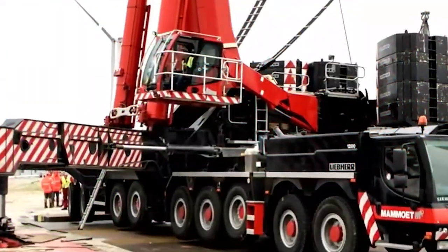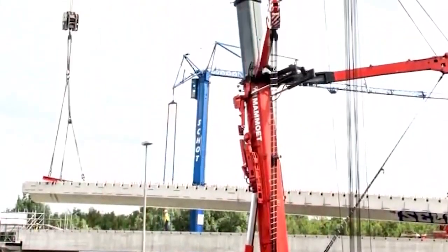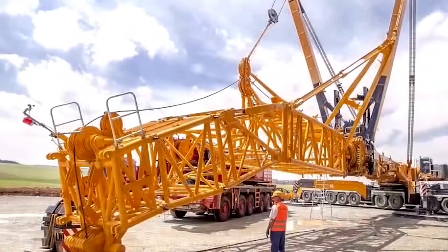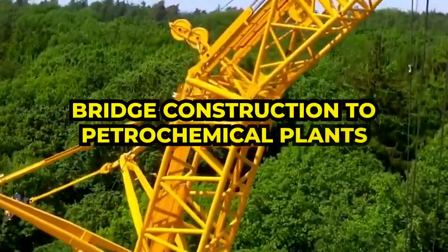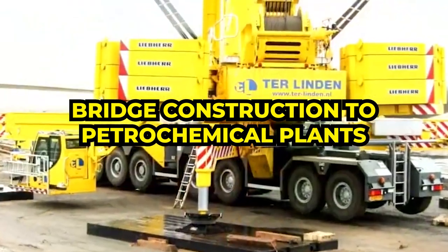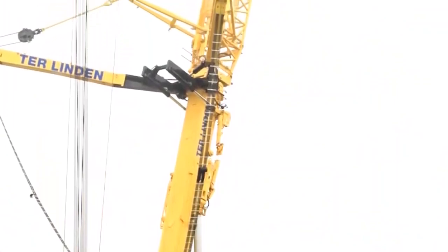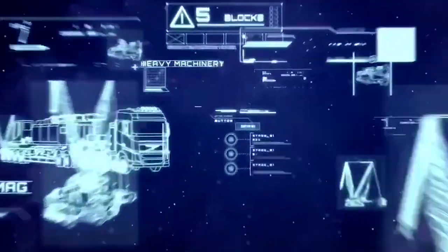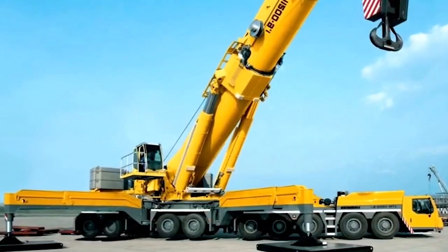If cranes were to have a king, the LTM 11200-9.1 would surely sit on the throne. Yet it's the balance of power and precision that makes it not just strong, but also incredibly reliable and versatile in various applications, from bridge construction to petrochemical plants. Have you ever considered what goes into the making of such a crane — the state-of-the-art materials, the cutting-edge construction techniques, the masterful engineering? It's nothing short of a technological symphony.